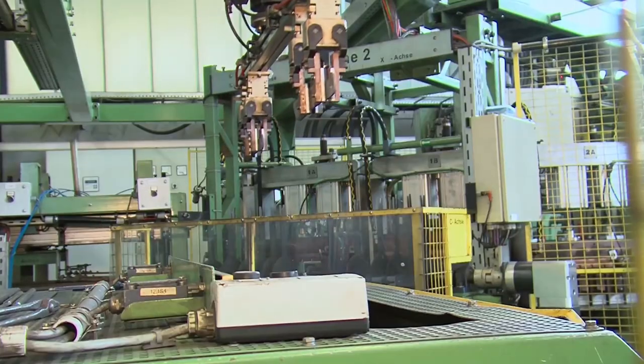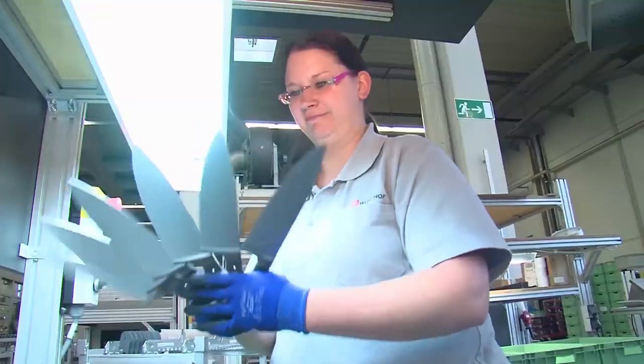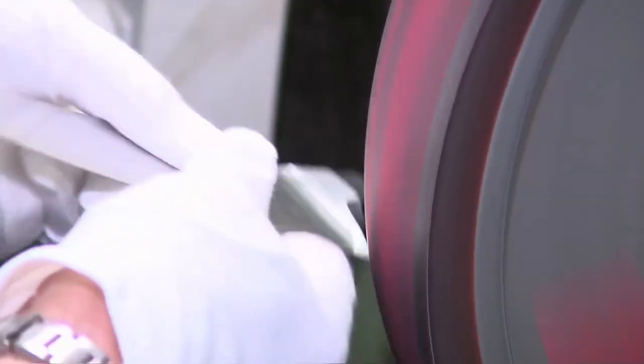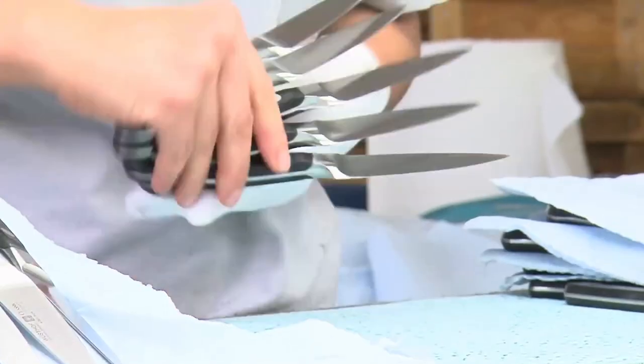One of the most used products in the kitchen is the knife. Making this knife involves 40 steps, and each step is equally satisfying to watch. The steel is first compressed and then molded into a knife. After heating, it is cooled and polished via robotic technology.